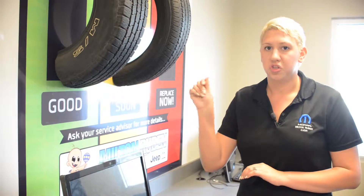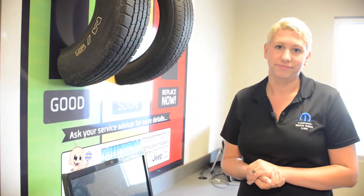If you do, then the penny trick is the way to go. Again, my name is Jessica Thomas with Milton Ruben Chrysler Service. Come see me.